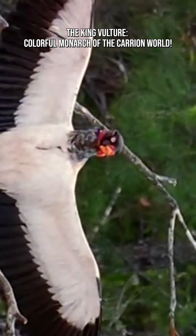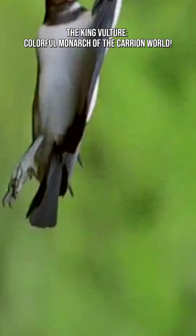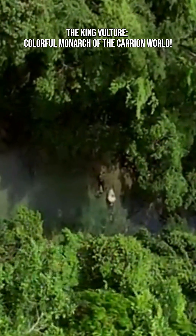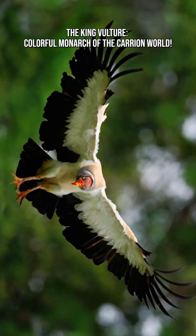King vultures live throughout Central and South America, soaring over dense rainforests, savannas, and open woodlands. With wingspans around 6 feet, or 1.8 meters, they glide for hours as they search for carrion using excellent eyesight.